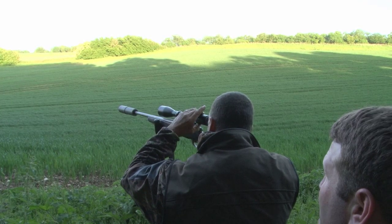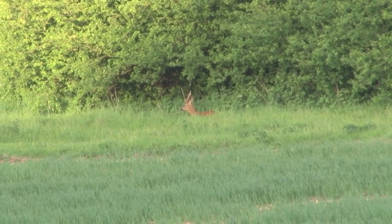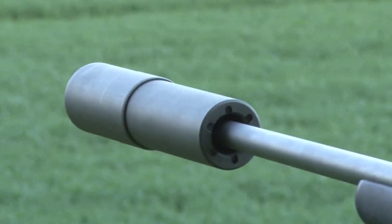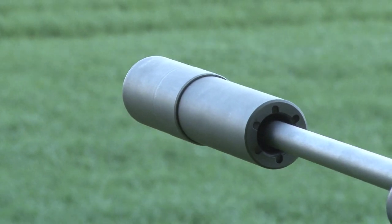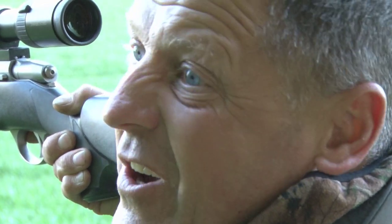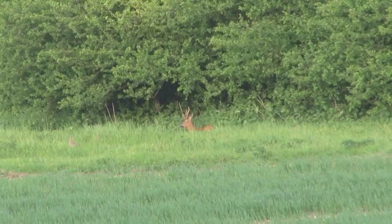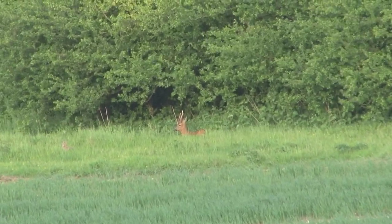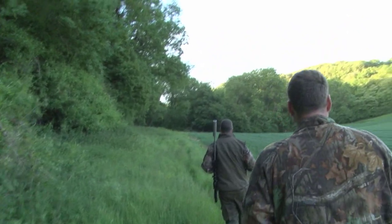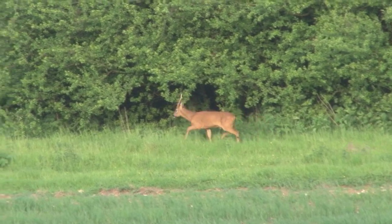Thirty yards further on we spot our first buck. He's settled, enjoying the rays of the evening sun with rabbits dancing all around him, so the guys have some time to assess him. At the moment it looks like a half decent head so we don't want to just shoot it for the sake of it. We'll leave it and see if it turns his head so we can see how good or bad it is. He's not a bad looking animal, but they made the decision to keep going and see what else is about.